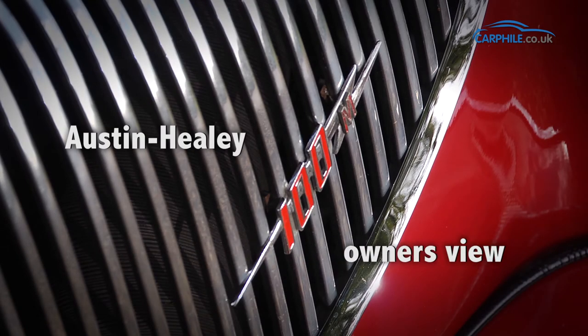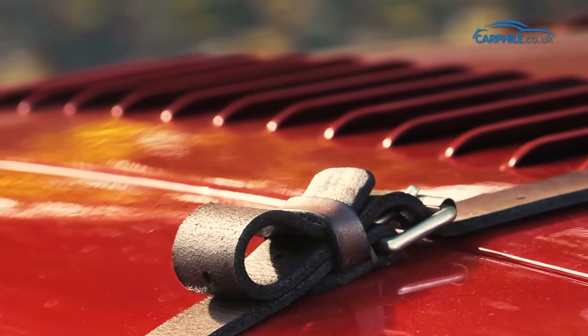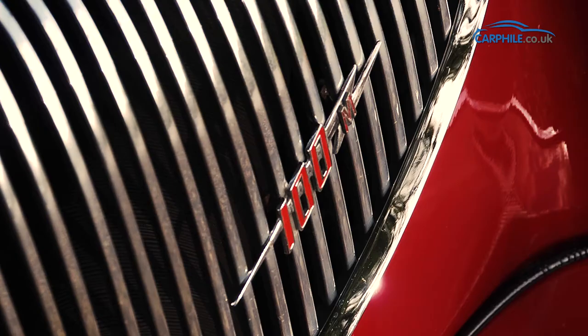This is my car and I've had it since 2002. It's an Austin Healey 100M, and you can tell it's a 100M because it has louvers on the bonnet, a bonnet strap, and an M on the badge at the front.